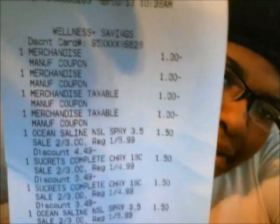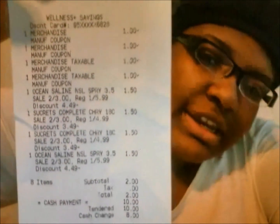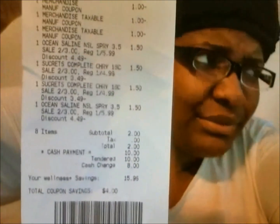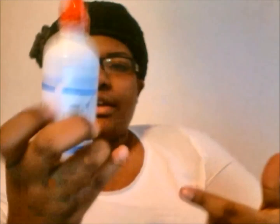So this is my receipt. I had a $1 manufacturer coupon for each item. The lozenges coupon you can get out of the 11/18 Smart Source — I had clipped mine earlier and they were in my binder — or you can use a printable. And there's also a printable for the ocean saline nasal spray.